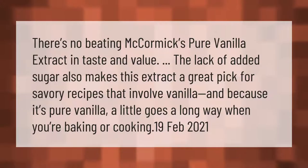There's no beating McCormick's pure vanilla extract in taste and value. The lack of added sugar also makes this extract a great pick for savory recipes that involve vanilla. And because it's pure vanilla, a little goes a long way when you're baking or cooking.